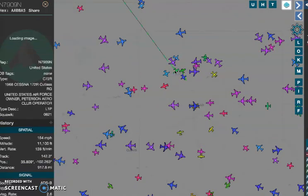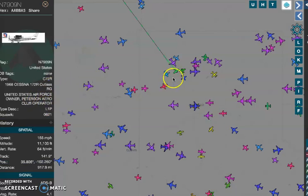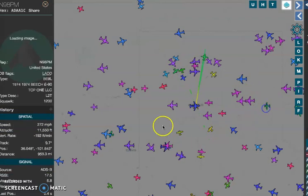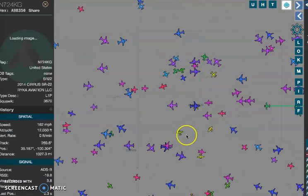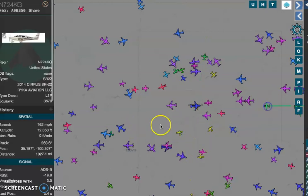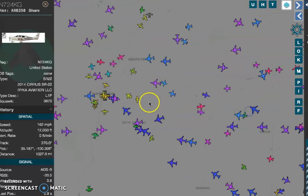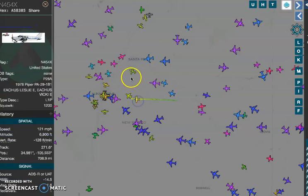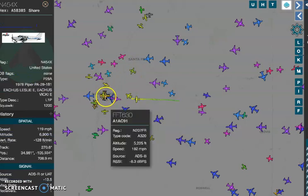The green ones: United States Air Force Peterson Arrow Club Operator. The green ones might be environmental or the Green New Deal. I really don't know. I don't know what the yellow ones are at all. I haven't figured them out.